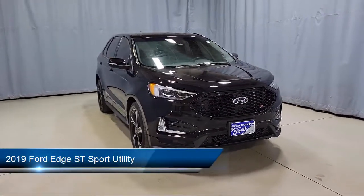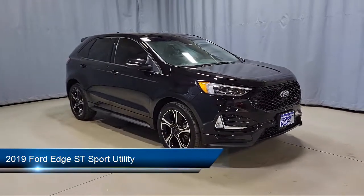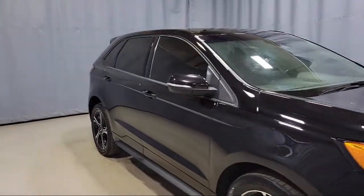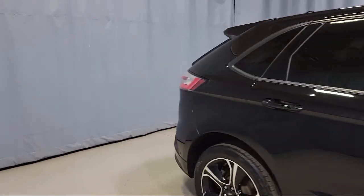This vehicle comes equipped with adaptive LED headlamps, heated front seats, enhanced active park assist, Sirius XM satellite radio, alloy wheels, tire pressure monitoring system, and a voice activated touchscreen navigation system.